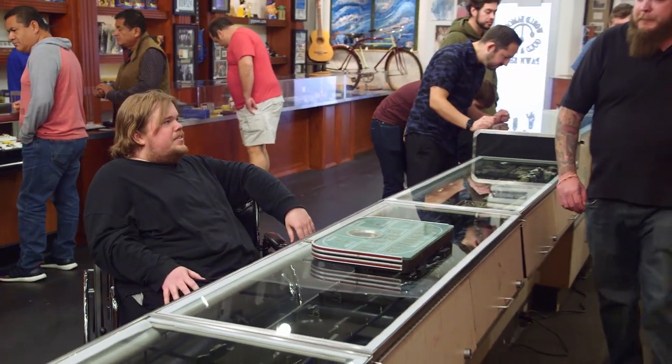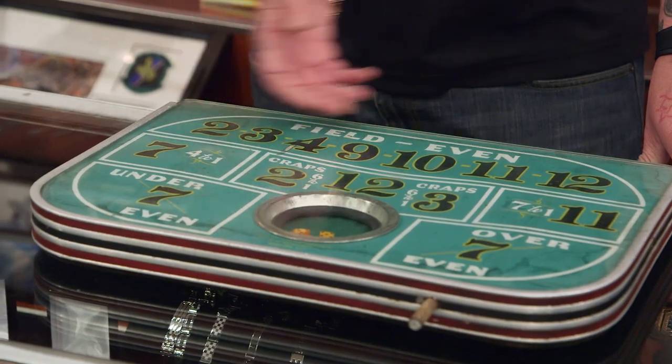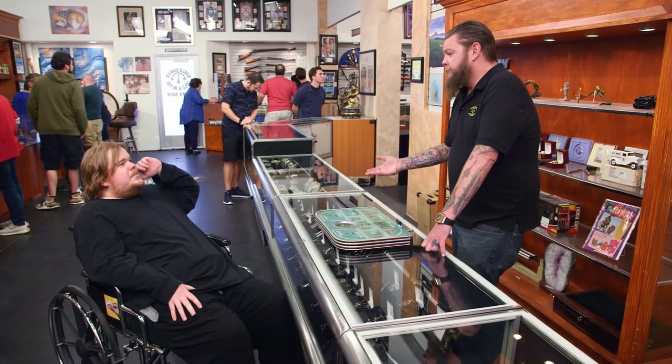Hey, how's it going? Hey, how you doing? What do we got here? It's a 40s tabletop craps table. I'm more of a blackjack guy myself — never learned how to play craps. You should change that. This is how you'll do it.